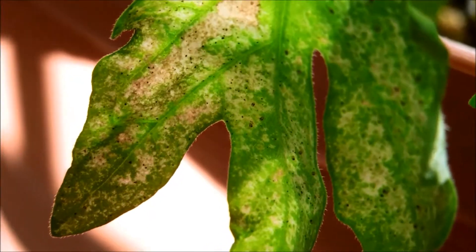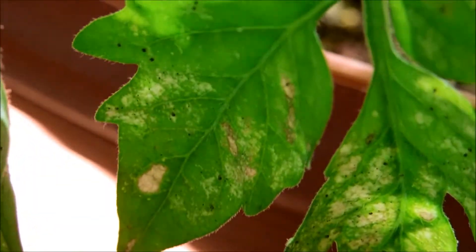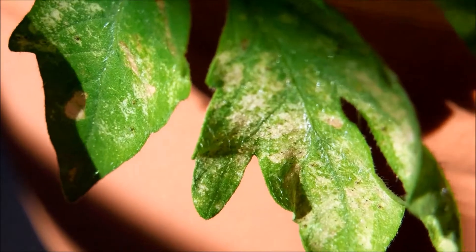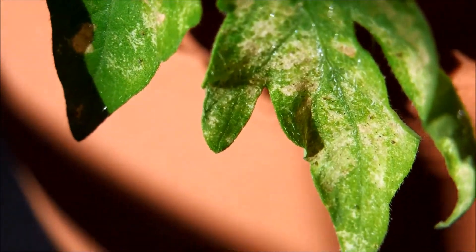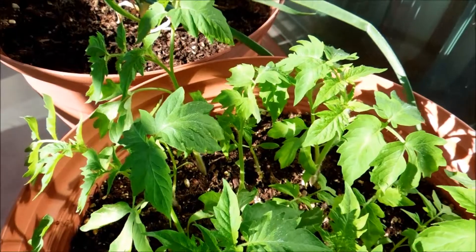Tomato plants are notoriously attractive to all kinds of insect predators and parasites. These are spider mites. The little black dots you see are probably the dead ones that I killed, and that's the leaf damage — they suck the juices out of the plants. They spin webs to prevent predation. They're kind of like spiders, but they're not really spiders — they're mites and they're parasites.